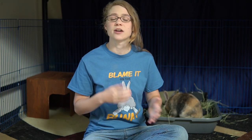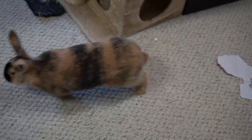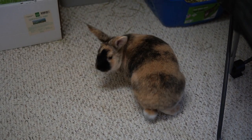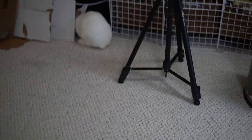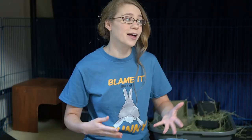Most of the time, cages that are sold and marketed towards rabbits are actually much too small for them. Rabbits are very active creatures, so when they only have a tiny space to live in, it ends up really decreasing the quality of their life. It can make them overall more depressed and more destructive because they get frustrated being in such a small space. It can also be bad for their health because moving around helps keep their digestion going and keeps them overall healthy.